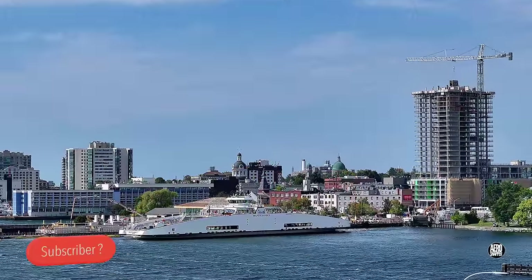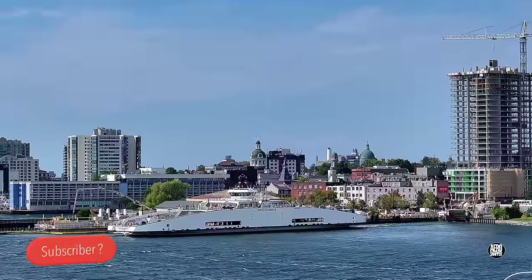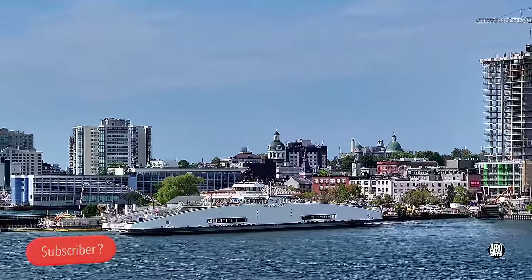I'll close this update there with a look at my favourite ferry, the Wolf Islander 4. Thanks for watching.